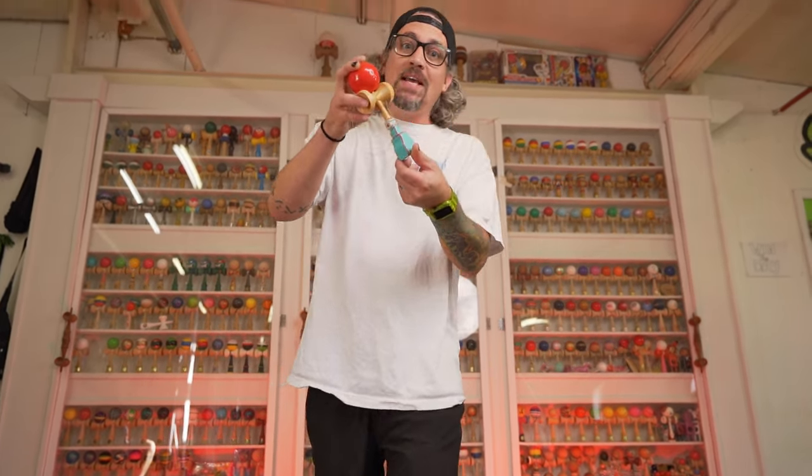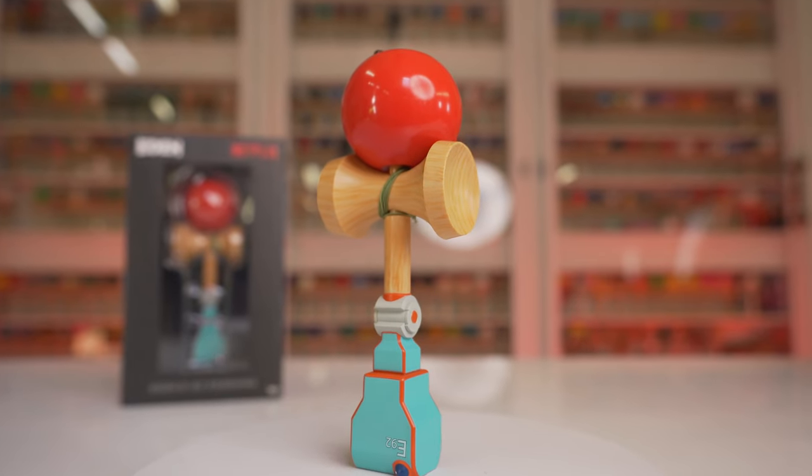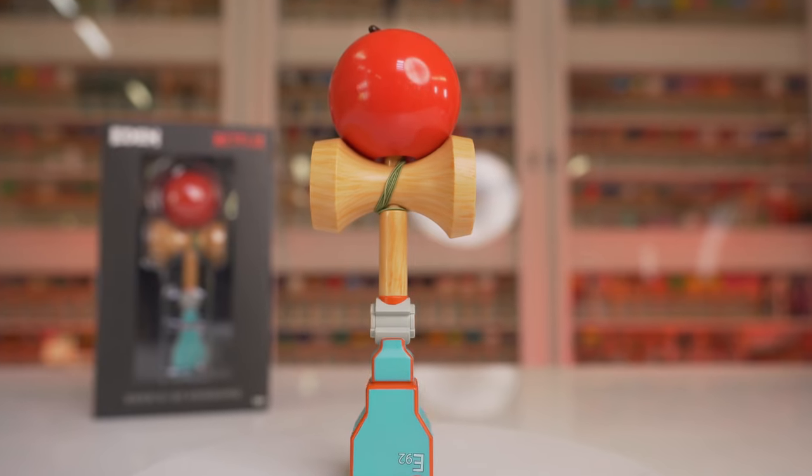The Netflix Eden Kendama is epic to slay but even cooler to put on your mantle as an epic kendama piece. Thanks a lot Netflix — I had such a great time playing the Eden Kendama. As a kendama purist there are obviously a few things that are weird, like the way it's strung or there being no bottom cup. But as a kendama collector, it is really an amazing piece of art that I am very happy to put in my museum.